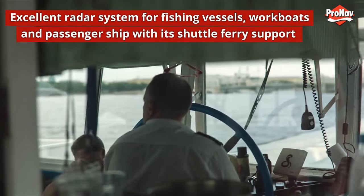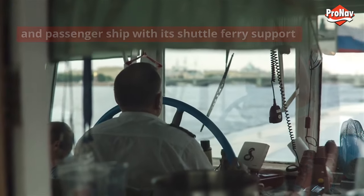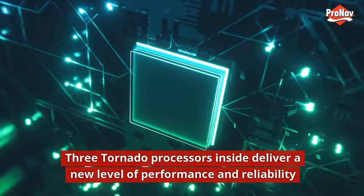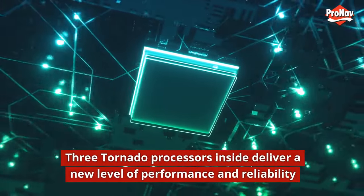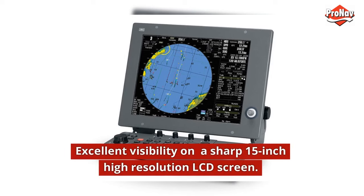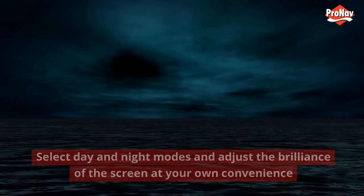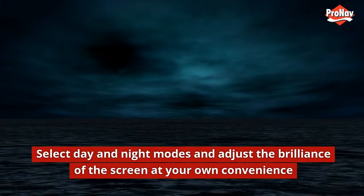An excellent radar system for fishing vessels, workboats, and passenger ships including shuttle ferry support. Three tornado processors inside deliver a new level of performance and reliability, with excellent visibility on a sharp 15-inch high-resolution LCD screen. Select day and night modes and adjust the brilliance of the screen at your convenience.